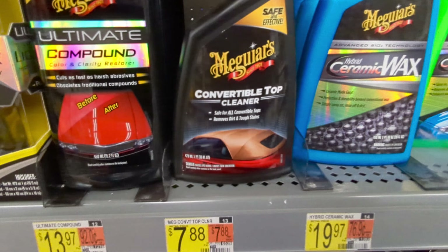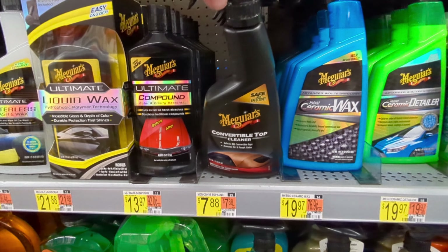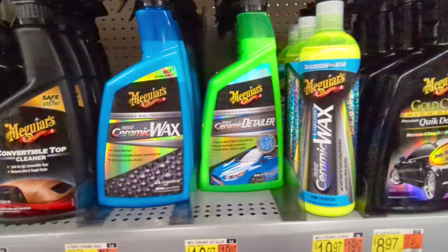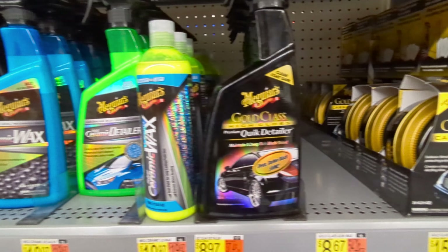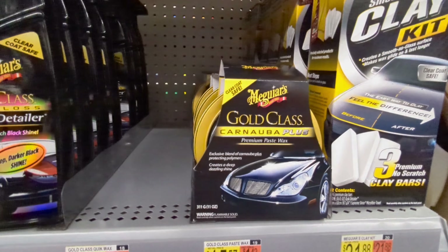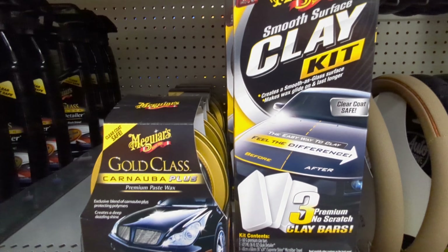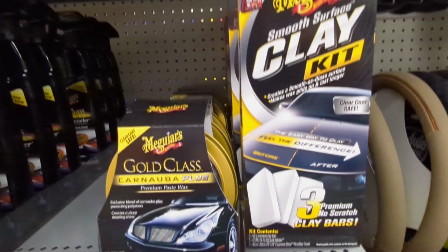The convertible top cleaner I haven't used yet, but I'll try it and let you guys know how it works out — it's nice to have a dedicated convertible top cleaner. This Meguiar's ceramic stuff I'm not a huge fan of; I'd probably steer clear of that.